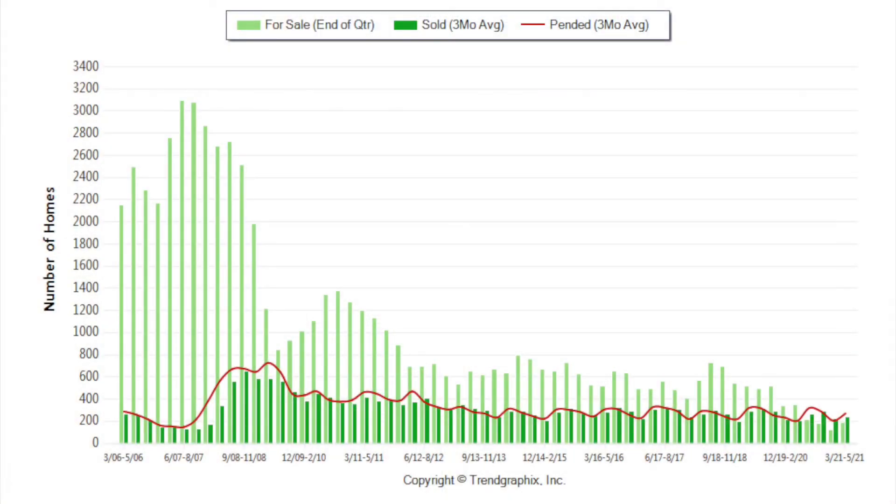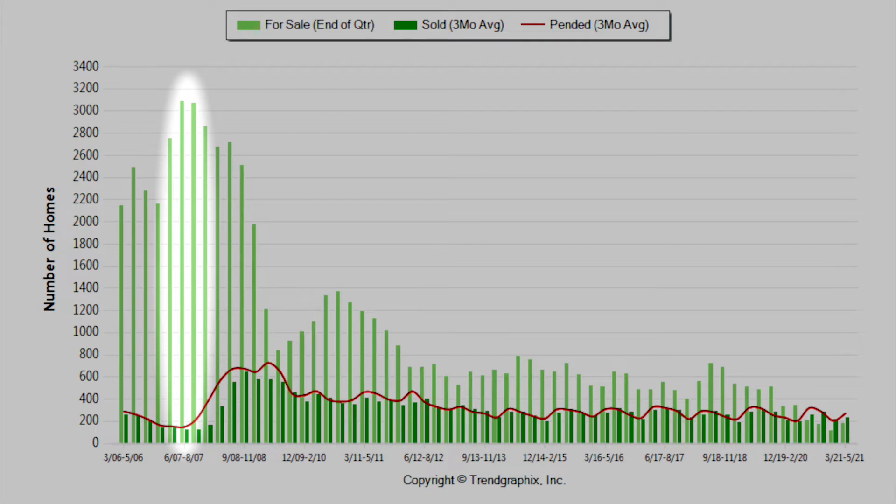What we have behind us is a 15-year chart broken down by each quarter. I wanted to show you today what a true housing crash looks like. The light green lines on the screen are the amount of homes that were on the market at that point in time.